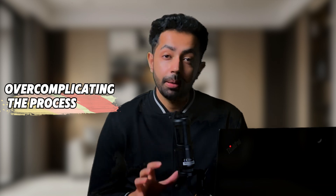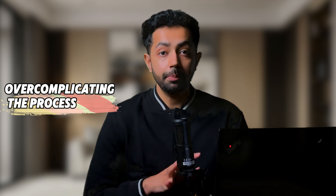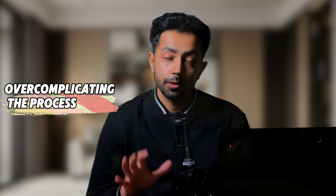While this technique is incredibly effective, there are a few pitfalls to watch out for. Number one is overcomplicating the process. Remember, the goal is to skim — not to study in depth. Don't get bogged down by the details when going through the chapter at the first iteration.